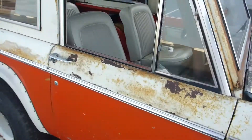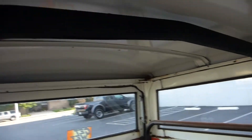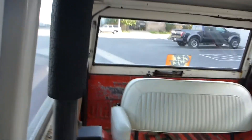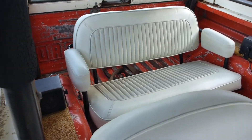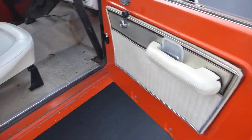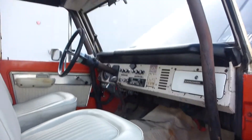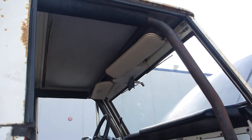A lot of people have put 351s in their Stroppe Broncos for extra power. It has the original roll cage and redone seats. Doors open and close perfect. Beautiful panels. It's got the full cage, which is a Stroppe option that you could have got if you custom ordered it.